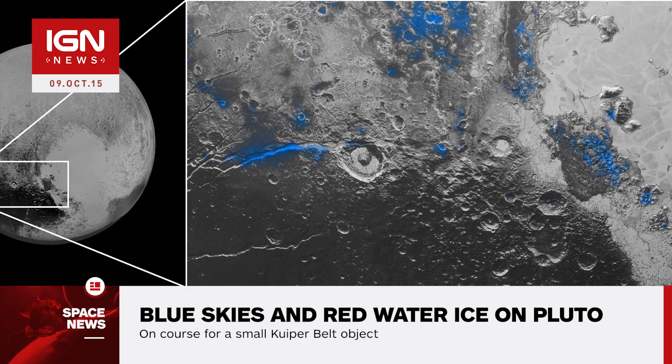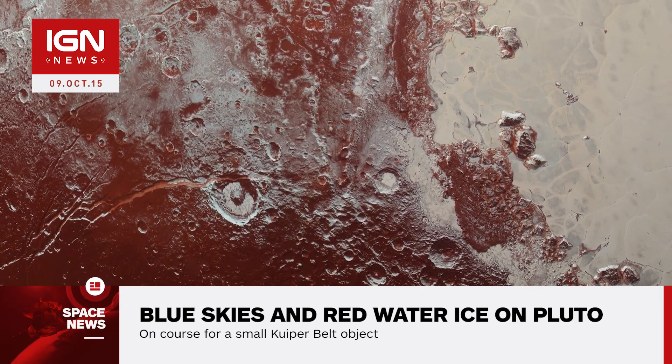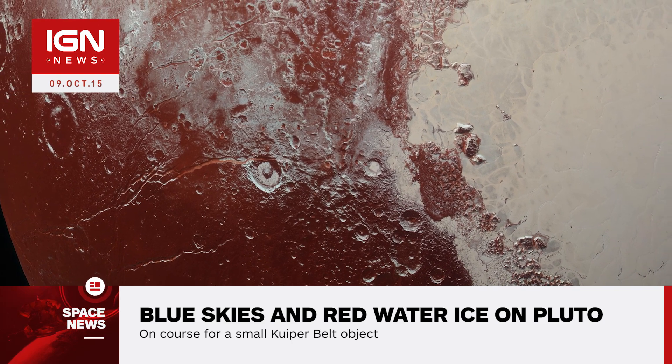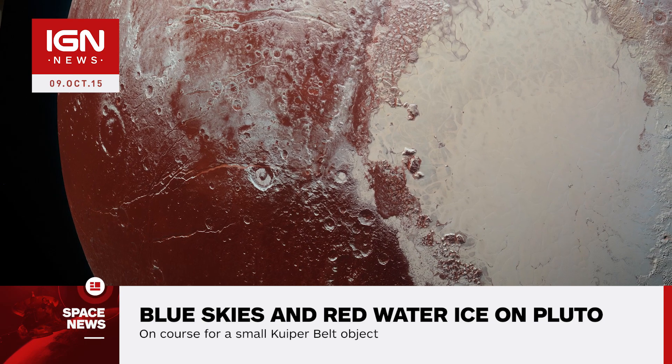The numerous exposed small patches of water ice detected by New Horizons appear bright red in recent images. One science team member, Jason Cook, mentions that most of Pluto doesn't show exposed water ice because it's apparently covered by other, more volatile ices across most of the planet.